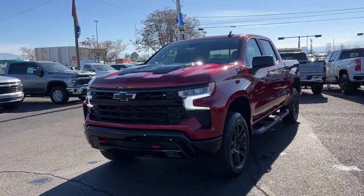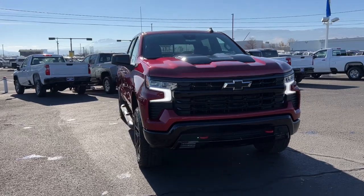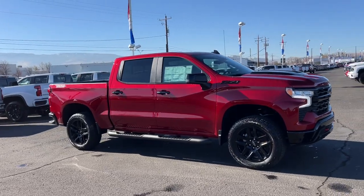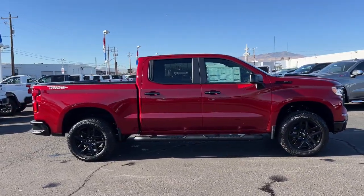Enjoy the view of this 2025 Chevrolet Silverado 1500 — the full-size pickup that's strong, quiet, and dependable, with the latest technology to keep you connected while you get the job done.